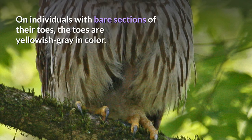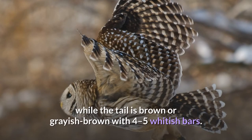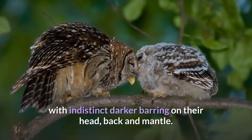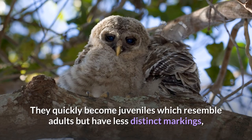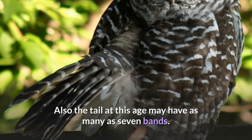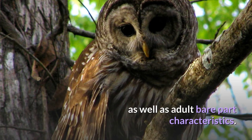On individuals with bare sections of their toes, the toes are yellowish gray in color. The flight feathers are barred with whitish buff and brown, while the tail is brown or grayish brown with four to five whitish bars. Young barred owls with their second set of down feathers are fluffy brownish white, with indistinct darker barring on their head, back and mantle. They quickly become juveniles which resemble adults but have less distinct markings, more buff coloring overall, often some remnant down, pinkish skin and a pale blue-green cere. The tail at this age may have as many as seven bands.